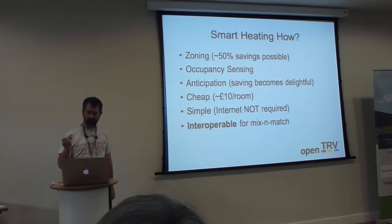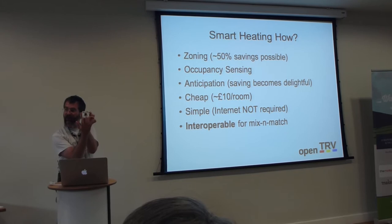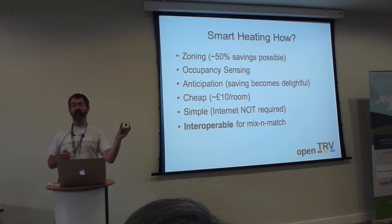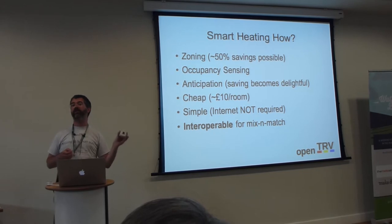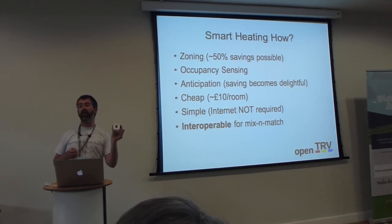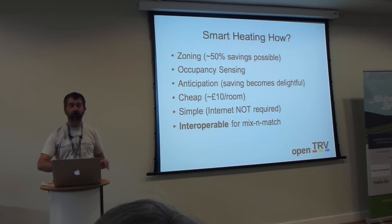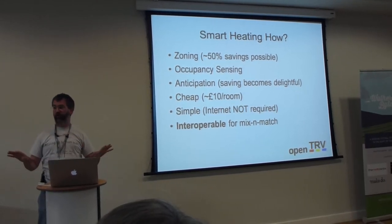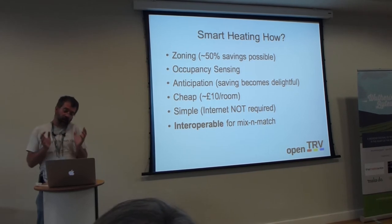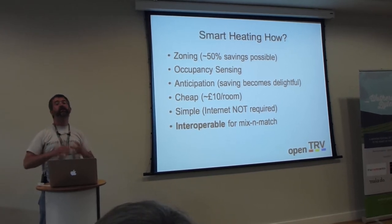There are a couple of approaches. The device has two little buttons on the side — you can set a programme. For my kids, I'd press the button half an hour before normal bedtime, and it remembers and brings the thing on for an hour, then every 24 hours thereafter. Many people would accept that level of interaction — it's a button you press once. Also, if it detects you're not in the room, using ambient light, it drops the target temperature by a degree, saving you 8-10% of your heating.